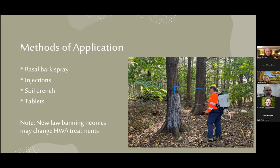When you hire someone, be aware that there are different methods of application. As Carrie mentioned, there's the basal bark spray, injections, and also soil drench where they put it around the tree on the soil, and tablets — small imidacloprid tablets that are solid. There's a new law banning neonicotinoids, which is what imidacloprid and dinotefuran are, and that may be changing soon. As a note, when people are really afraid of neonics because they affect bees, hemlocks are a wind-pollinated tree, so it does not affect bees. Don't be afraid — treat your trees.